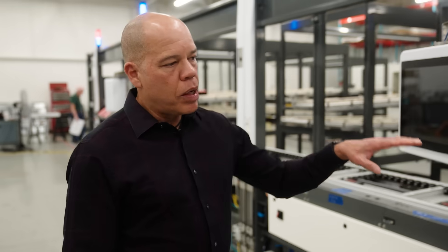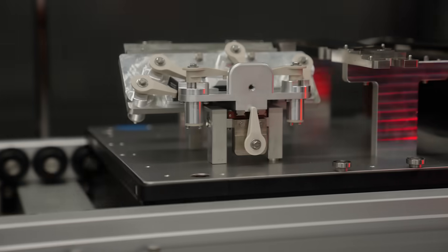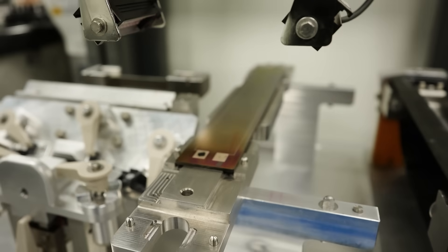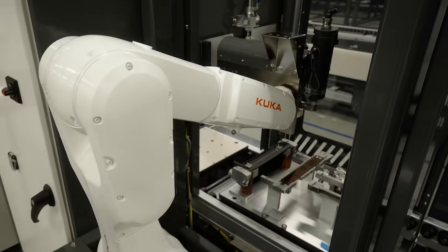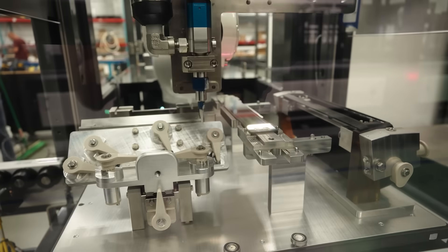What we have here is one of several lines that we are building in this assembly hall — a dedicated hall where all our lines are being built. We have dispensing, screw driving, and inspections, all occurring at different stations. At this particular station, we have an inspection camera where we're actually inspecting materials that were dispensed on the sensor in a previous step. As we continue, we have additional value-added steps, including a dispensing robot that does specific adhesives or thermal compounds used in the product.